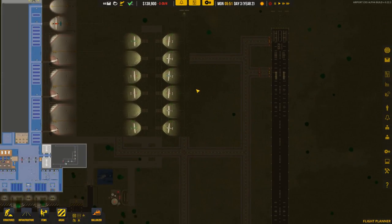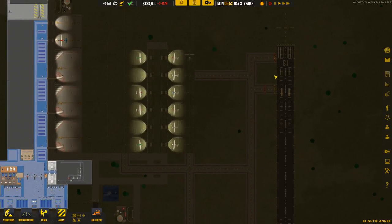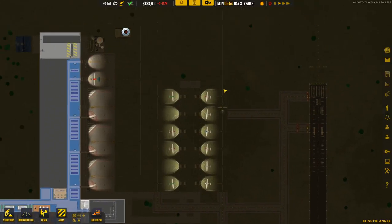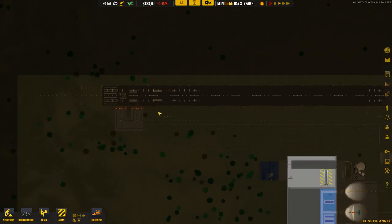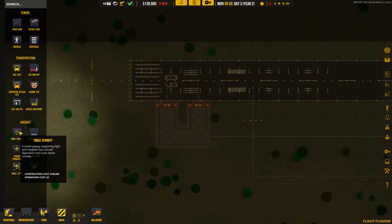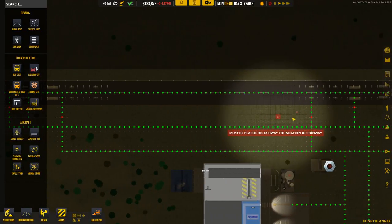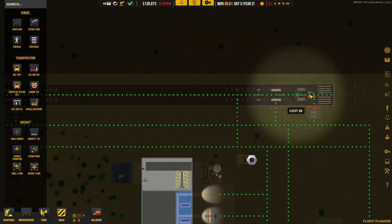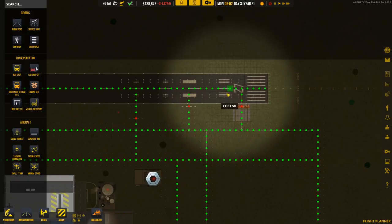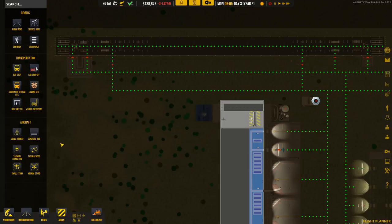Our general aviation flights have been going fairly well — no complaints there. I was curious whether these taxiways are all sorted out, and look — we actually have the dots back on the runway, so everything is lined up and ready to go. Last episode we didn't have those dots on the runways.